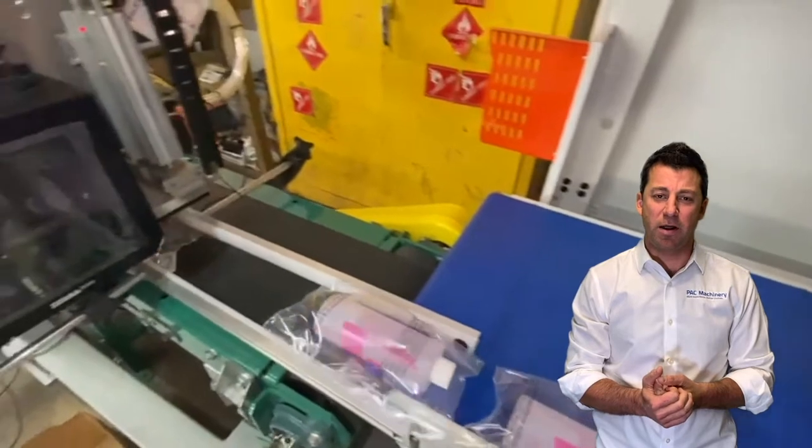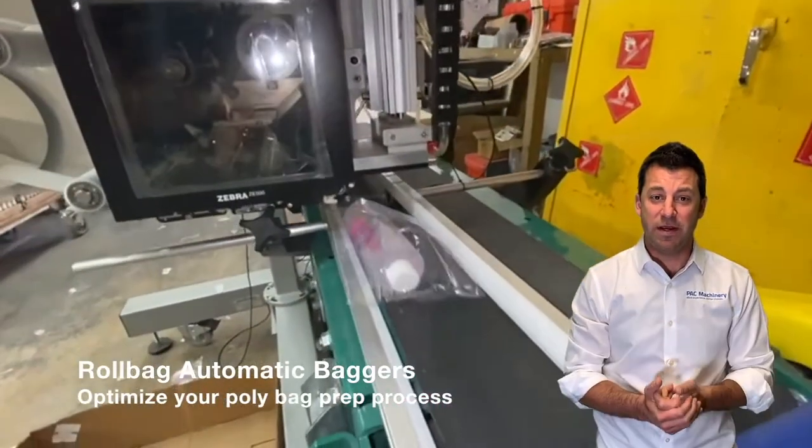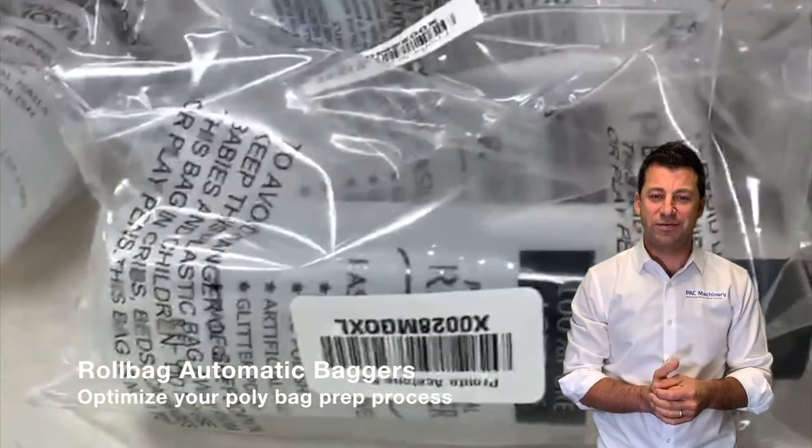These are just some of the ways that Pack Machinery can help improve your poly bagging process. Please reach out to us when you have a chance — if you have a need, we can help you optimize your packaging operation. Thanks.